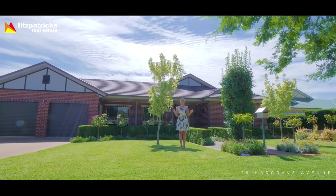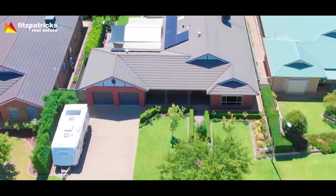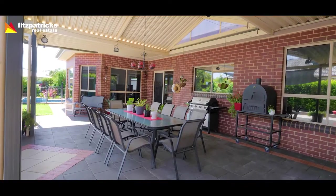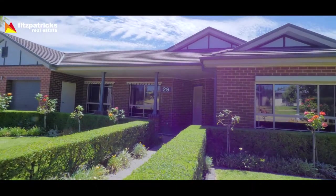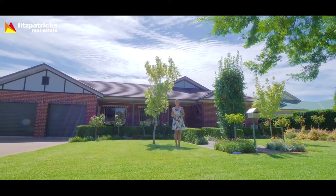Put your feet up, sit back and relax. This home has been completed for you. Offering the best in living and outdoor entertaining, this well-designed family home is going to capture your heart. I'm Angela Robbins from Fitzpatrick's Real Estate and this is 29 Hargrave Avenue.